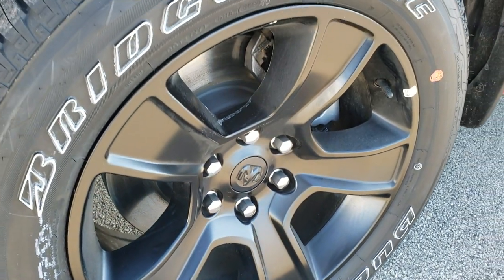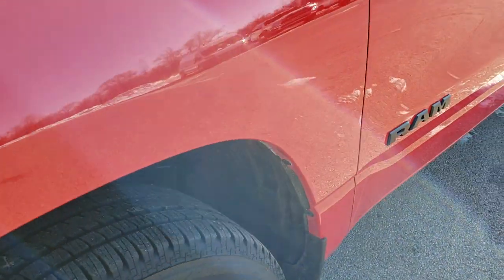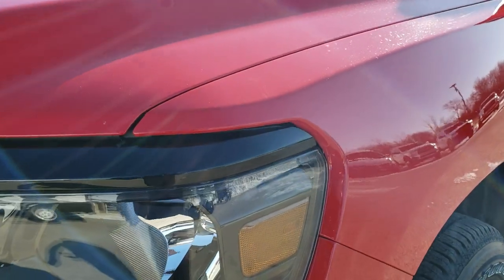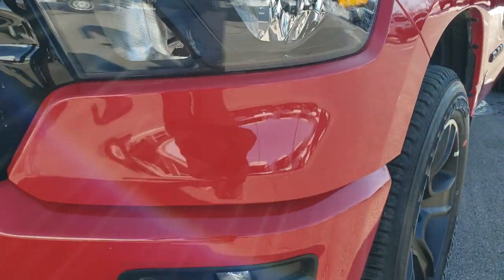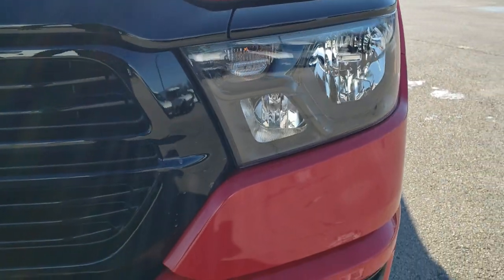With the Night Edition you get the 20 inch painted black alloy rims, Bridgestone Dueler 275/55 R20 tires with a highway tread pattern. You get the blacked out Ram, the blacked out 1500 Hemi 5-7 logo, the blacked out headlight bezels surrounding the headlights, and also the blacked out grille and trim above — all part of the Night Edition.